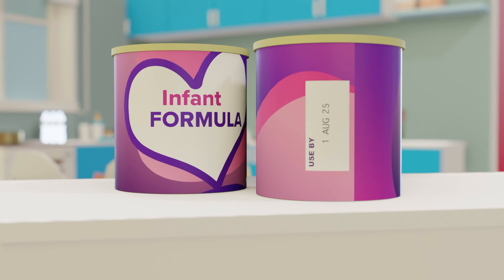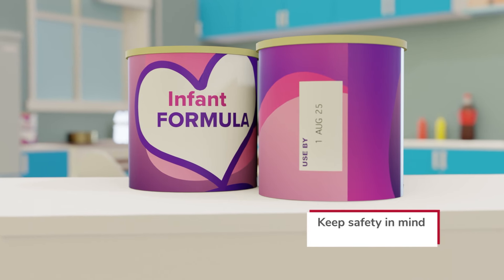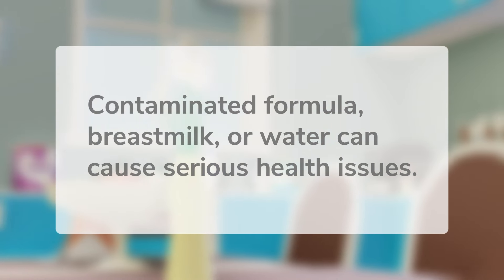Although formula is subject to safety regulations, recalls do occur. Stay mindful of recalls to protect your baby and handle your baby's food with safety in mind. Contaminated formula, breast milk, or water can cause serious health issues.